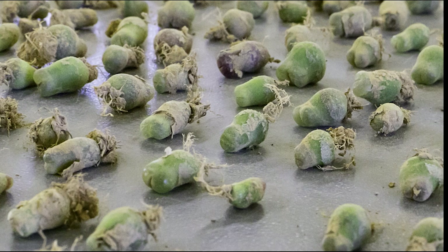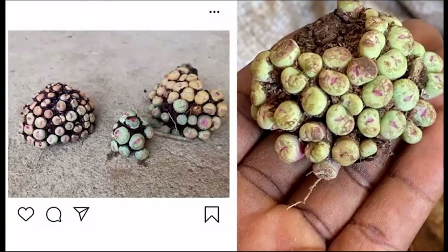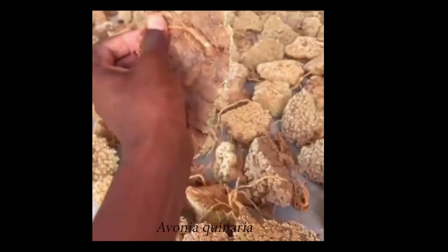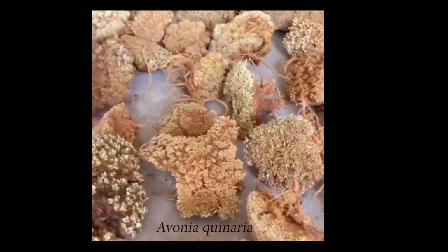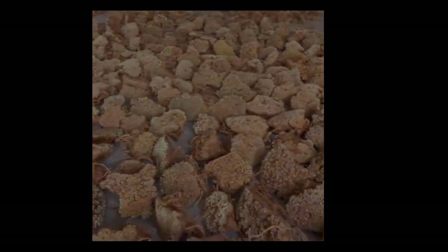Conophytums are a really heavily poached plant that is becoming genuinely endangered, especially certain African species. This is what a typical conophytum looks like for sale on Instagram. Avonia is another highly desirable and incredibly slow-growing plant targeted by poachers — a video posted on Instagram, reportedly taken in Tanzania, shows very large plants that are probably even 100 years old. This species is incredibly slow-growing, and plants that large have never been seen in cultivation.